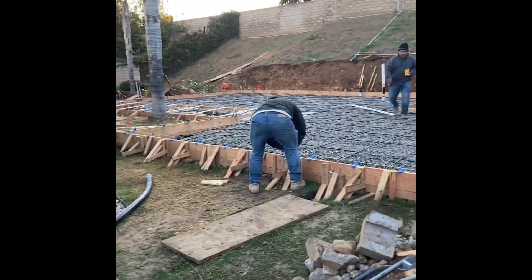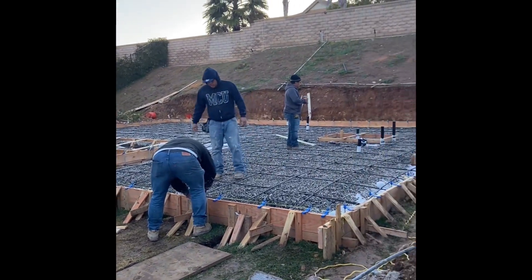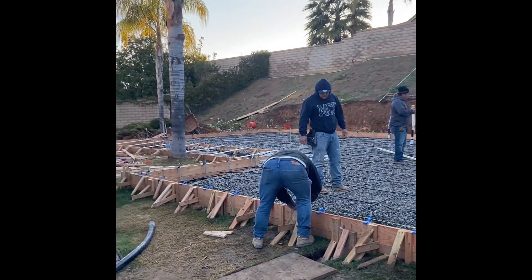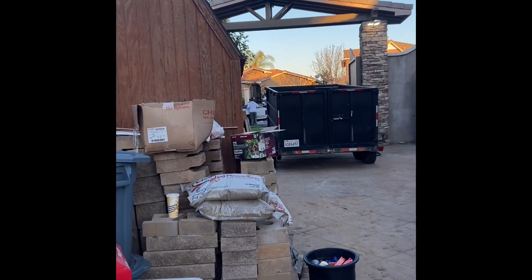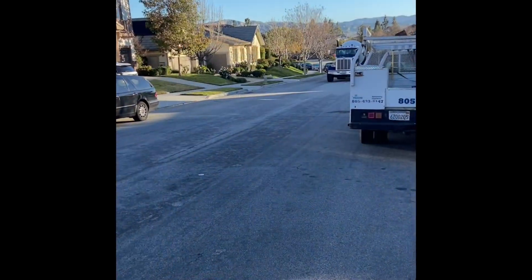This is going to be a great day. I've been wanting to get this concrete poured for at least two weeks, but we've had a lot of rainstorms. The next videos will be of me shooting the concrete — thank you and have a great morning.